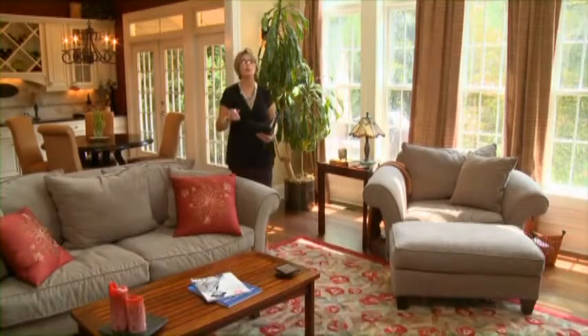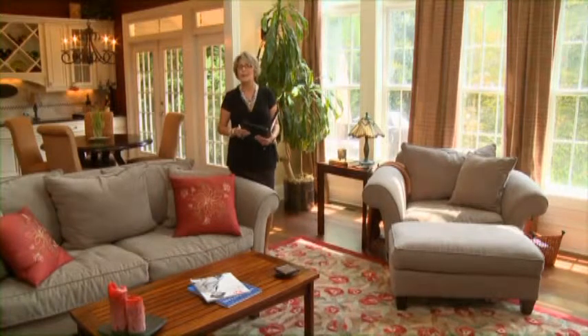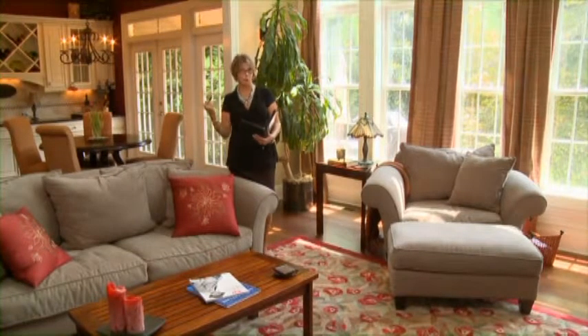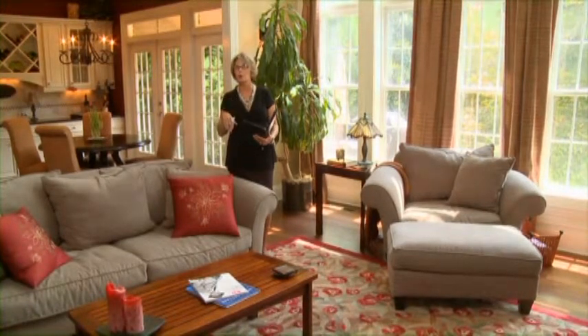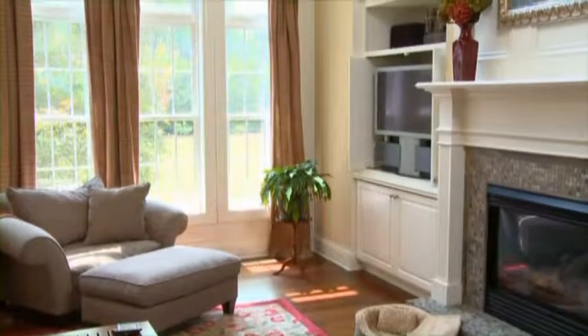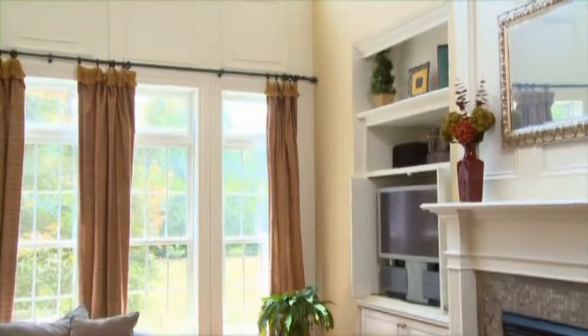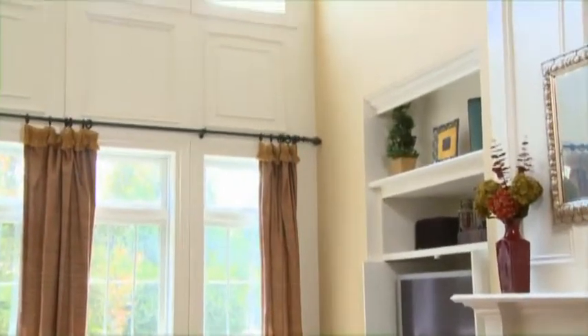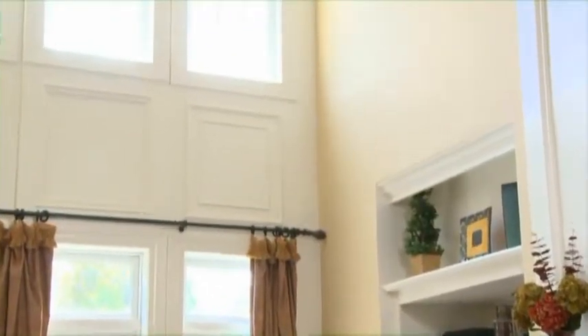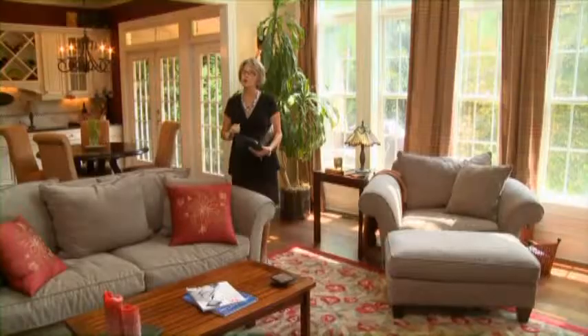My mother always told me, be careful what you wish for because you just might get it. I think this is the perfect example. Trying to please Julie and Chris — the guy with no opinion — could be quite the challenge. So let's take it step by step. First of all, the walls. The paint is in great shape and it's a good neutral color. If we were to repaint, we'd be in for a really big job because this same color goes all the way up the first floor, second floor, and into the third floor. So we're going to make it work just fine.